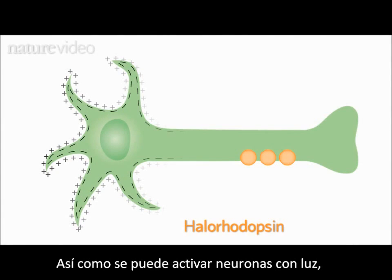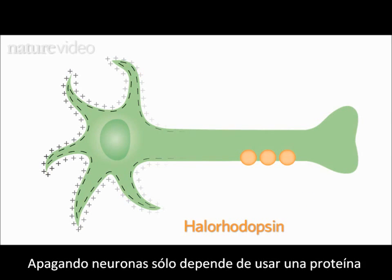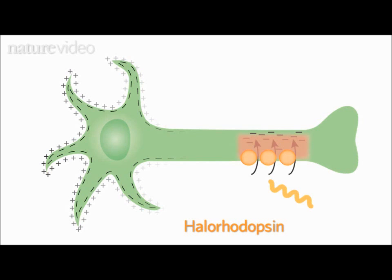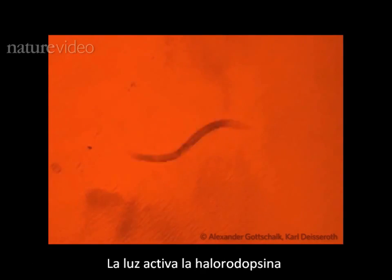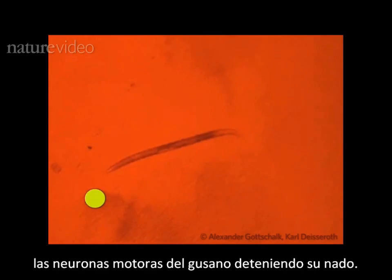As well as activating neurons with light, scientists wanted to be able to silence them. Switching neurons off is just a case of using a different light-sensitive protein, such as halorhodopsin, and a different colour of light. Watch how this worm's workout is interrupted when a yellow light is switched on. The light activates halorhodopsin, triggering a flood of negative ions which inhibit the worm's motor neurons and stop it swimming.